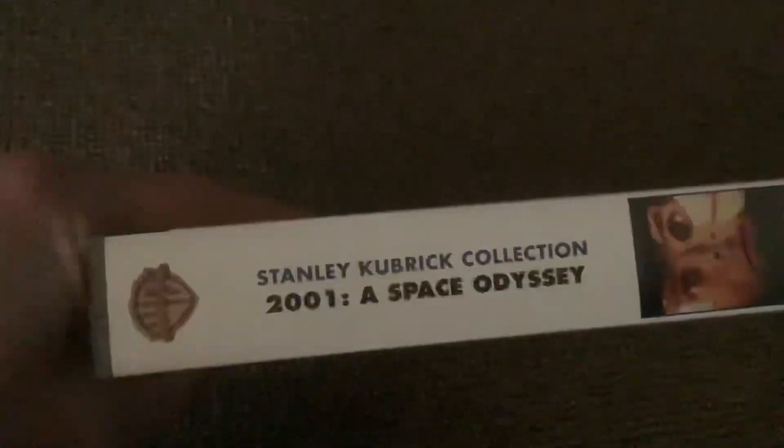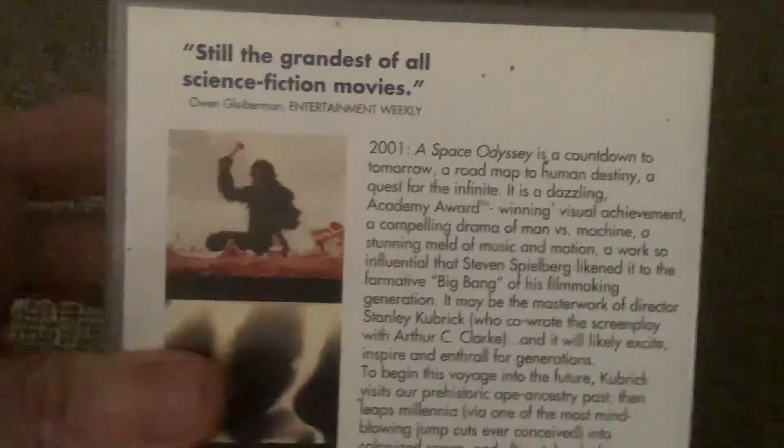First one we're going to show is 2001: A Space Odyssey, Stanley Kubrick Collection. Finally have this movie. I have not seen it for so long but it looks so good. This is supposed to be a classic — I've seen it on TV a few times but I need to watch it again. I have it on VHS.